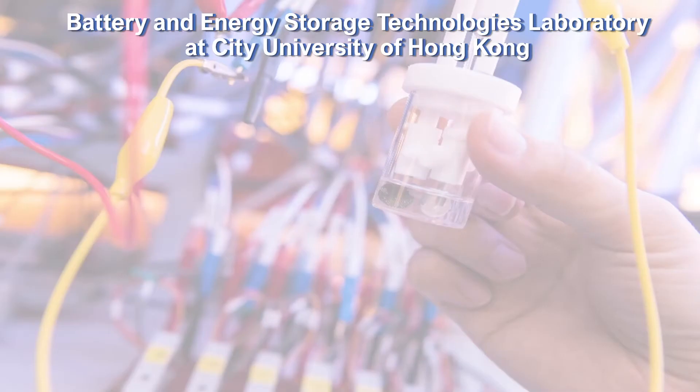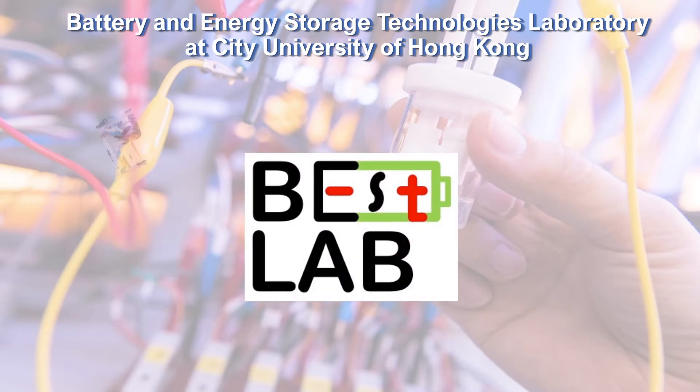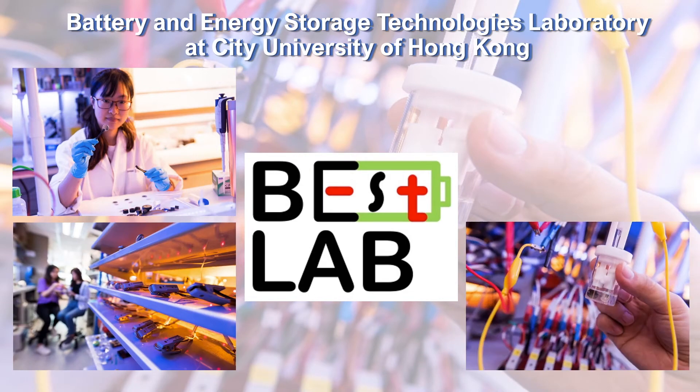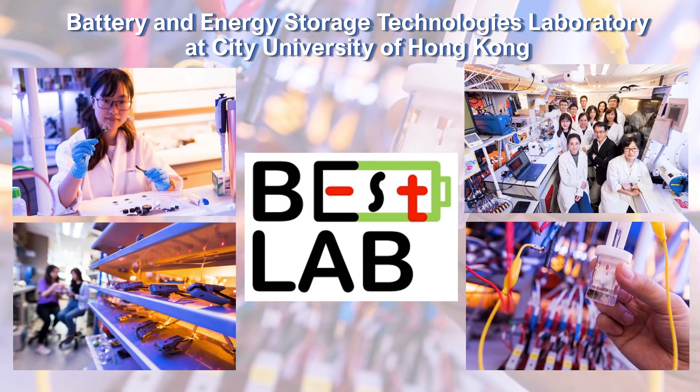To overcome such limitations, our research team at City University of Hong Kong is taking up the challenge to develop new battery technologies that can enable faster charging and discharging.